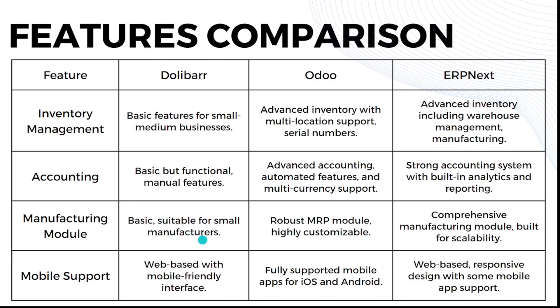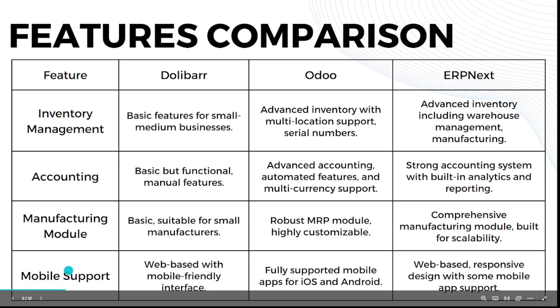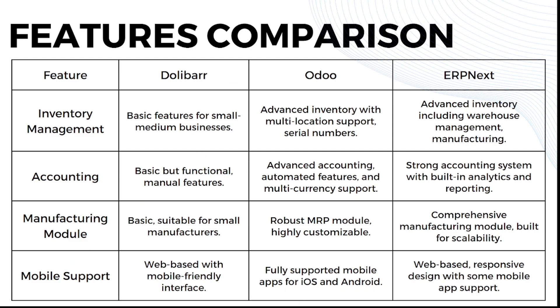ERPNext has a strong accounting system with built-in analytics and reporting. For the manufacturing module: Dolibarr is basic but suitable for small manufacturers. Odoo has a very robust MRP module which is highly customizable. ERPNext has a comprehensive manufacturing module built for scalability. For mobile support: Dolibarr is web-based with a mobile-friendly interface. Odoo has fully supported mobile apps for iOS and Android. ERPNext is web-based with responsive design and some mobile app support.